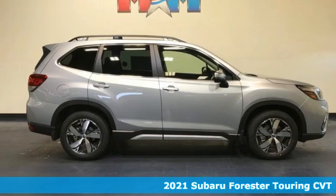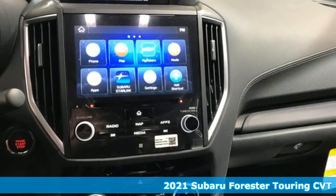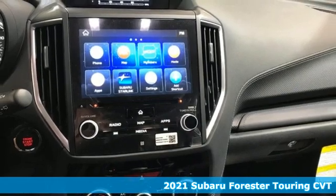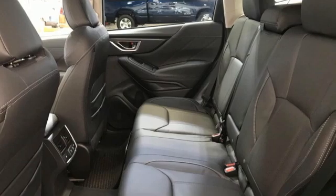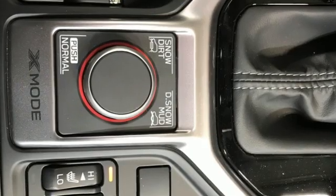Here's a new 2021 Subaru Forester. Providing confidence in all conditions, Forester's nimble handling and unsurpassed safety are truly grace under pressure. It's equipped for all your driving needs and wants.